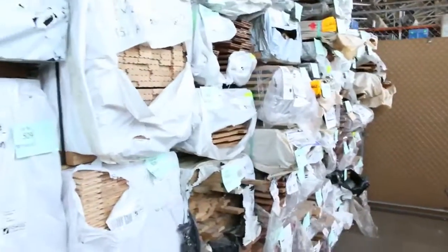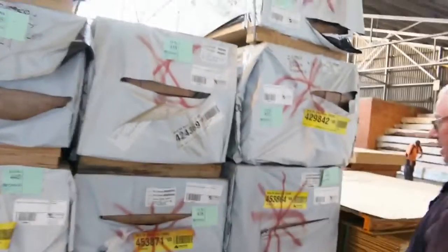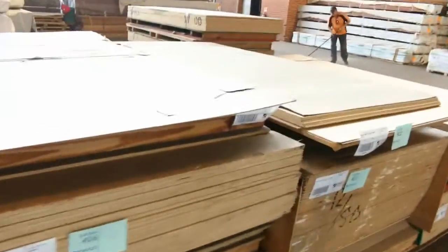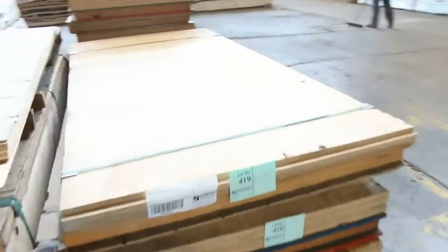Swinging over this way we've got some laminated vic ash from 600 by 26. There's also a number of packs of select grade 125 by 50 laminated vic ash — plenty of that. And we've got a massive truckload of plywood here to be cleared to the highest bidders — all this plywood here and over there as well.